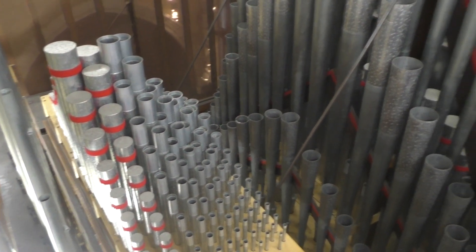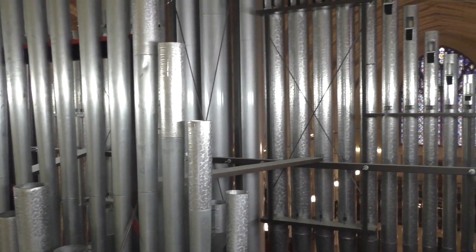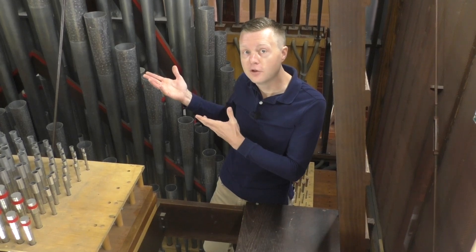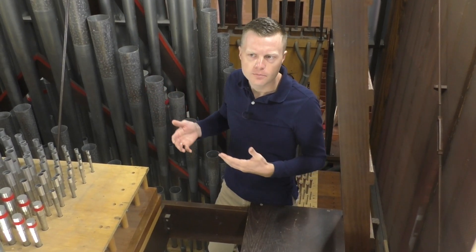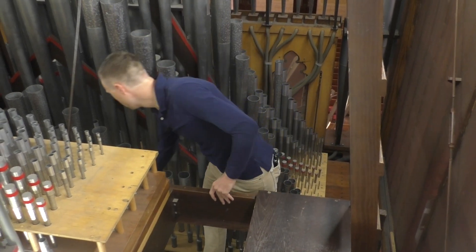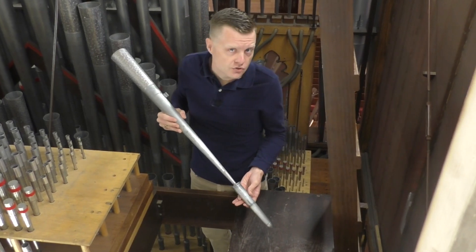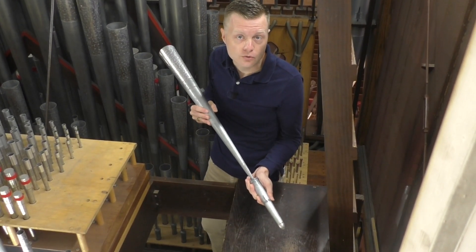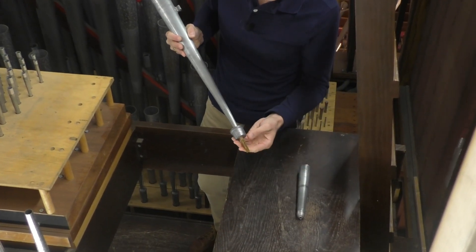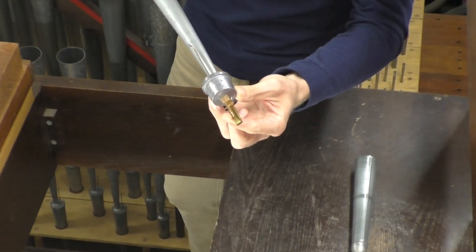In organs, there are basically two kinds of pipes. Some behave like flutes — these are like the ones you see on the front of the organ and have no moving parts. But others, which we call reed pipes, actually do have moving parts. These pipes behave like instruments you may have played when you were in grade school, like oboes or trumpets. And they actually have a small tongue that vibrates, which produces the sound.